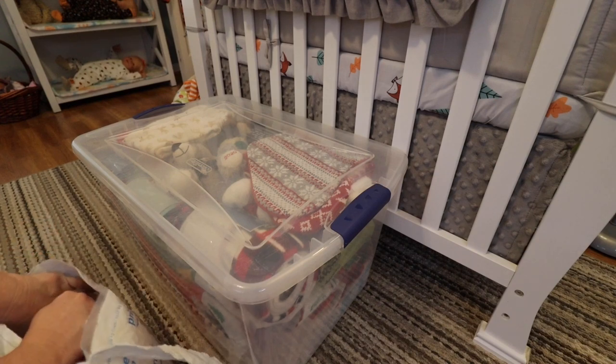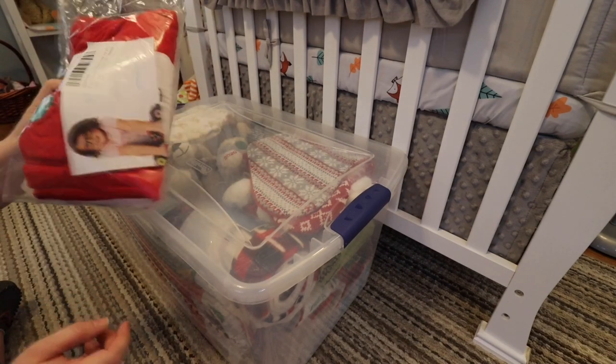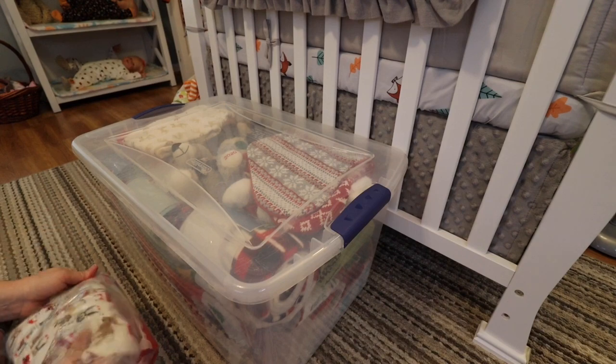I had to go online to Carter's and try to find some Christmas PJs in their size before they sold out, because they usually sell out really quick. So I'm just going to show you what I got for them.